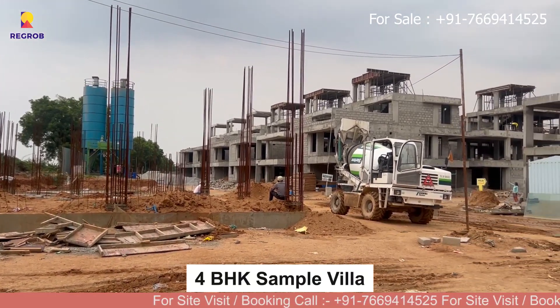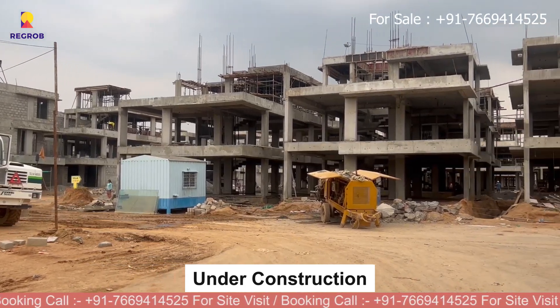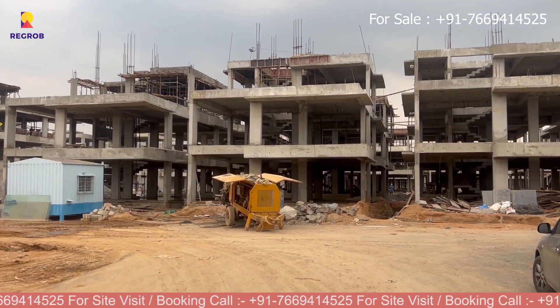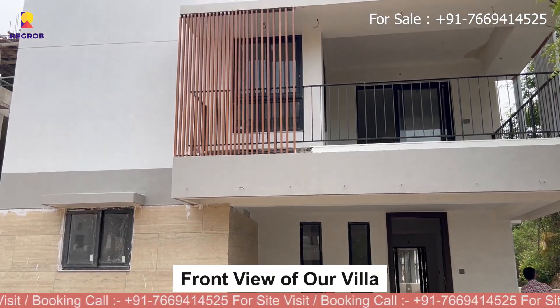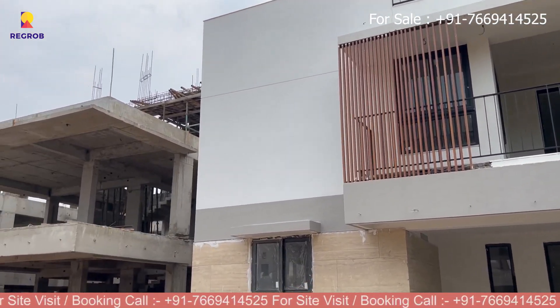Hi there, welcome back to our channel. Today we are checking out a luxury 4 BHK villa in Indis Myra, which is located at Kompally, Hyderabad. Here is the outside view of our project.